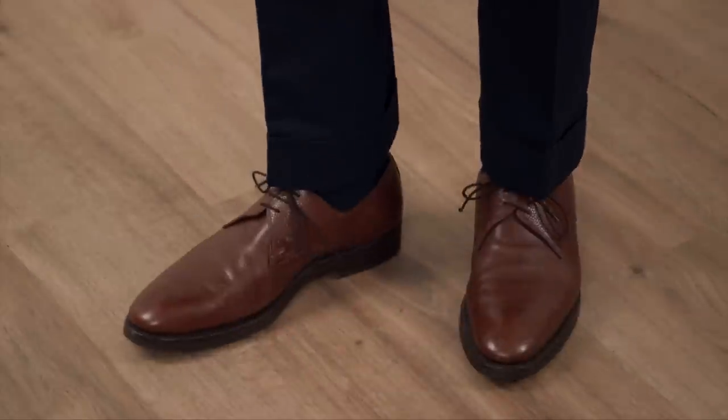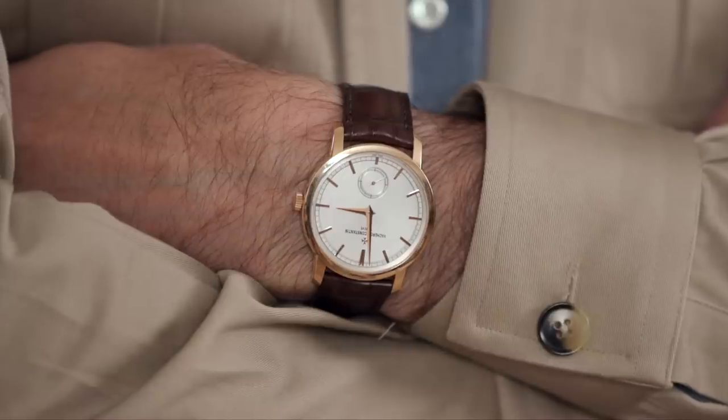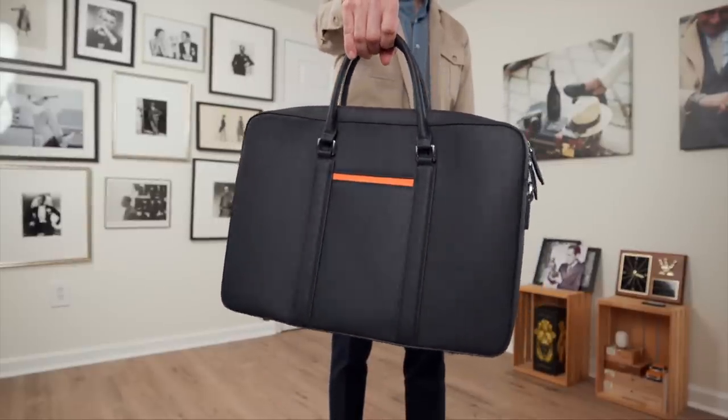Anchoring this look are walnut-colored derbies by Enzo Bonafe, and for the watch I decided to go with the beautiful and minimal Traditionelle.